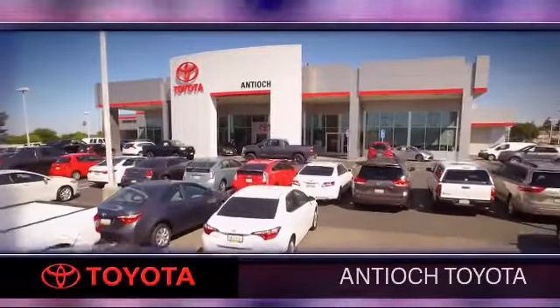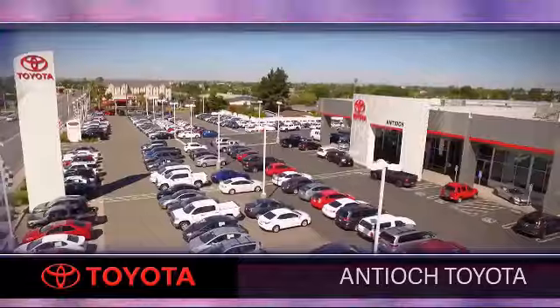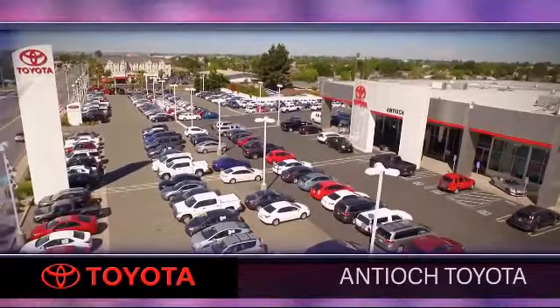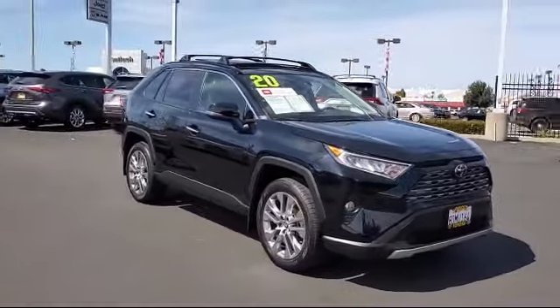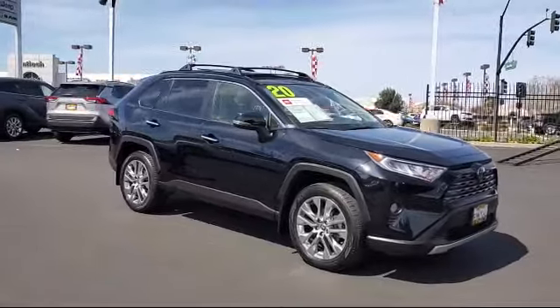Welcome to Antioch Toyota, and here's a look at another one of our premium vehicles from our huge selection of cars, trucks, and SUVs. This vehicle comes equipped with heated front seats and a leather-wrapped steering wheel.